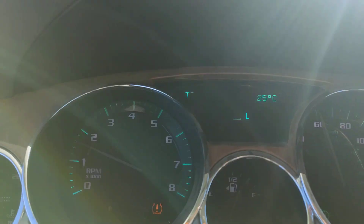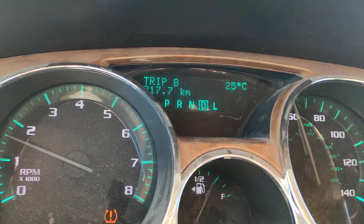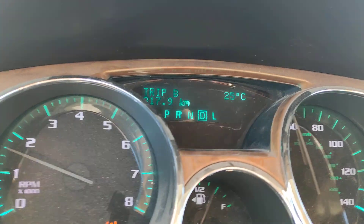Just a quick update here — it's 25, 26 Celsius. It was saying 26 a second ago, so we're at 25-26 Celsius now.